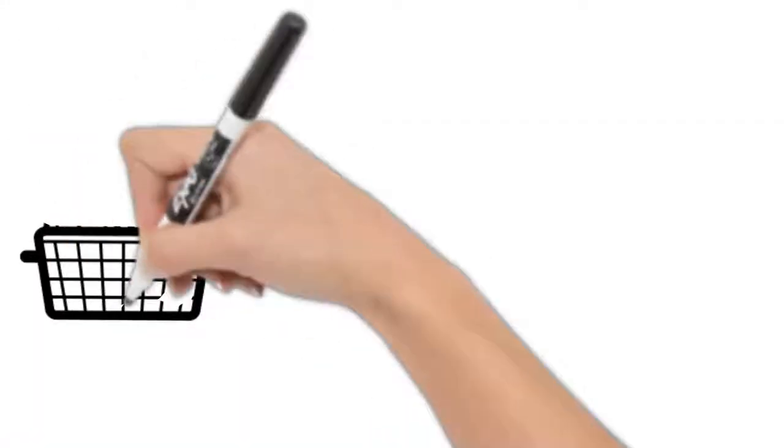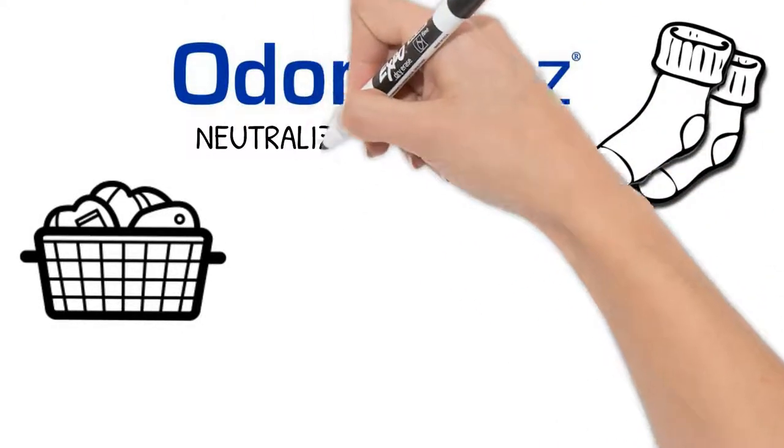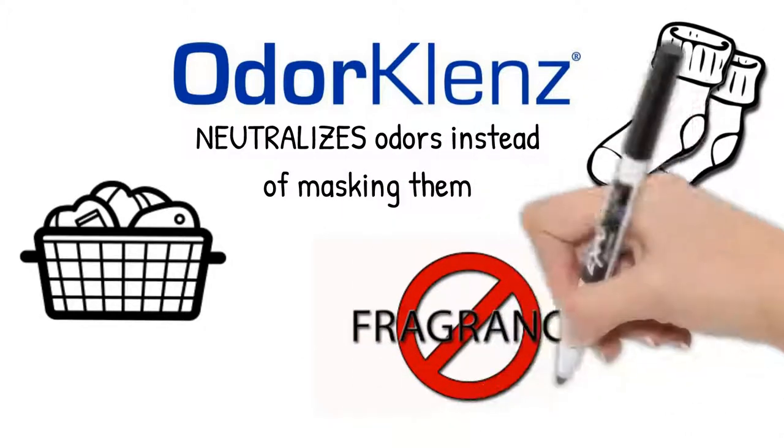The Sports Laundry Additive uses the revolutionary Odor Cleanse technology to target and neutralize all those smelly odors naturally, without the use of harsh chemicals or fragrances.